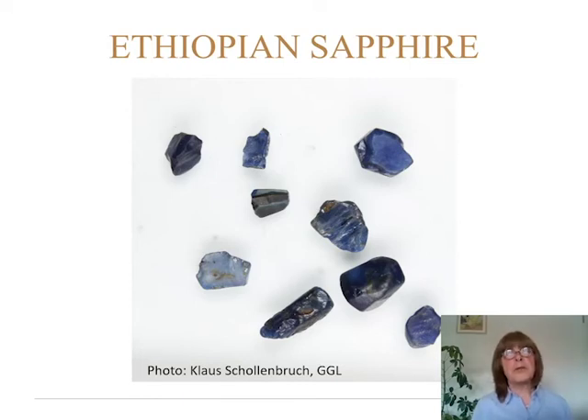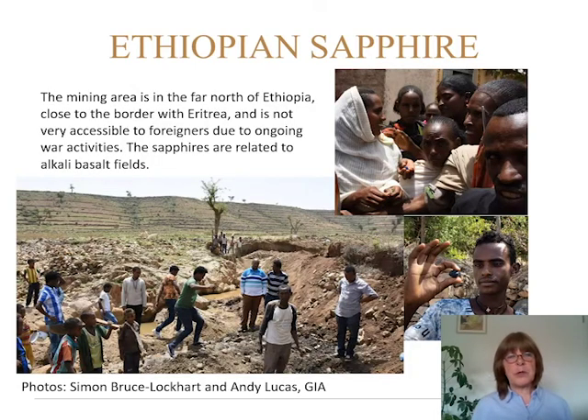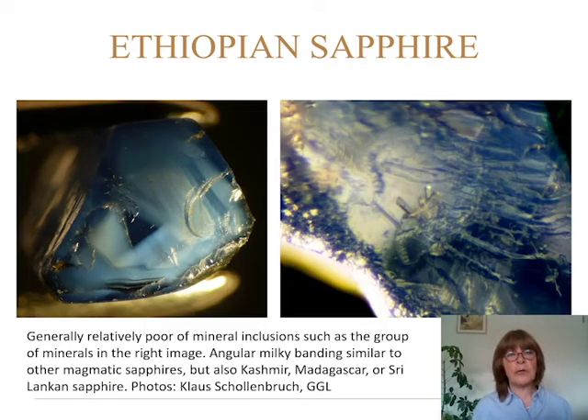Now we jump to Ethiopian sapphire. Here is some rough material from the north of Ethiopia — it was only found at the end of 2016. The mining area is in the far north, close to the border with Eritrea, and is not very accessible to foreigners. The sapphires are related to alkali basalt fields. Inclusion-wise, they don't have many mineral inclusions, but they have milky banding in a hexagonal or sometimes triangular shape, reminiscent of other magmatic sapphire deposits, as well as Kashmir, Madagascar, or Sri Lankan sapphires. On the right side is one of the rare examples with some mineral inclusions.